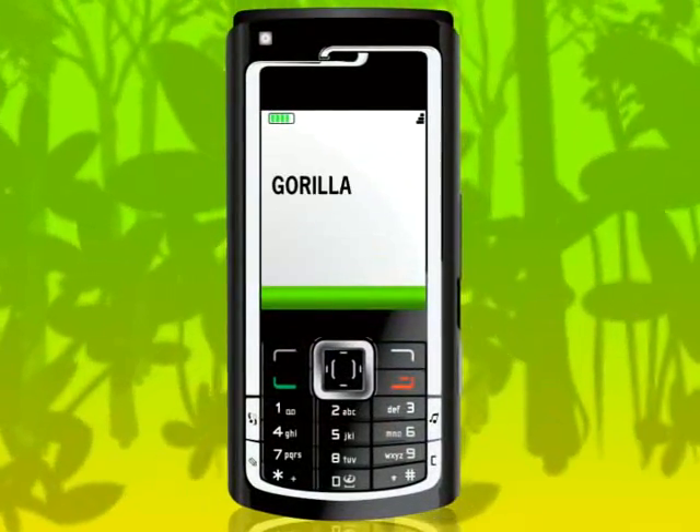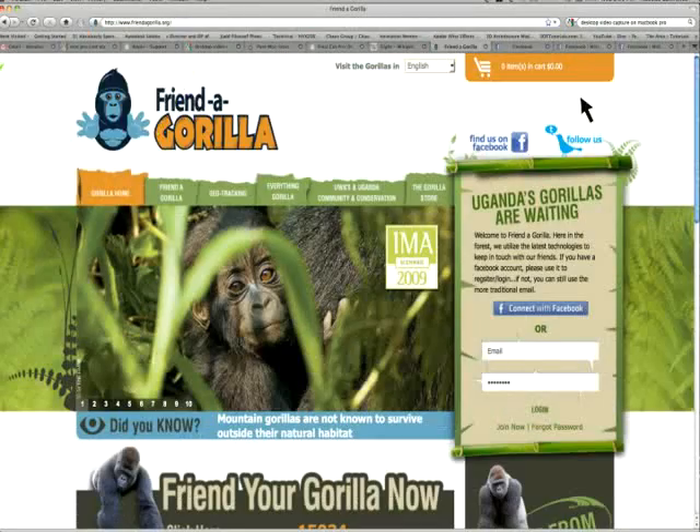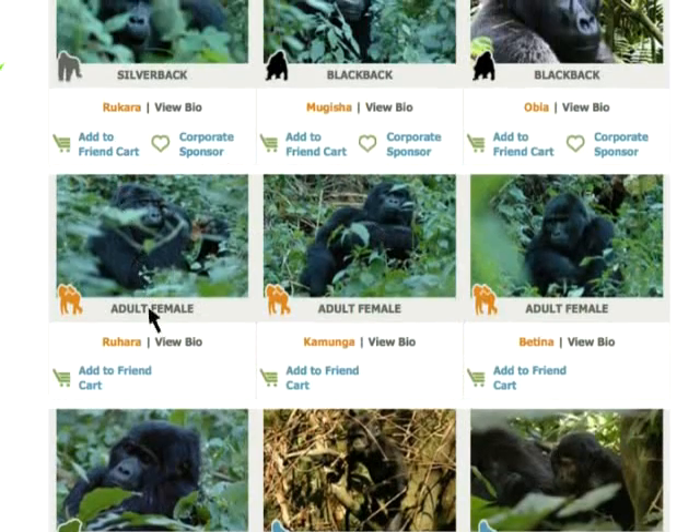Just SMS the word Gorilla to this number and you'll receive a code to log on to www.friendagorilla.org. Click on Friend Your Gorilla Now and choose a gorilla from our gorilla library.